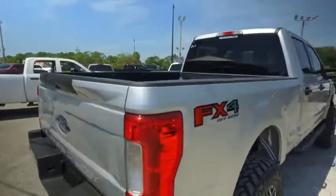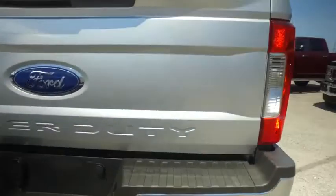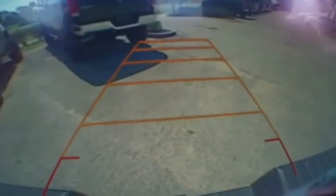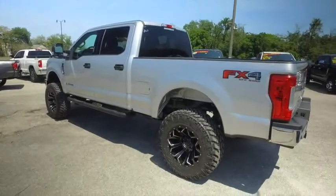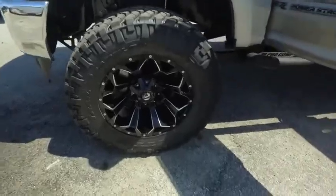Features skid plates, high-performance shocks, $620 value, tow package sensors, backup camera. Do not wait, do not hesitate, do not procrastinate — this beautiful monster will not last long.